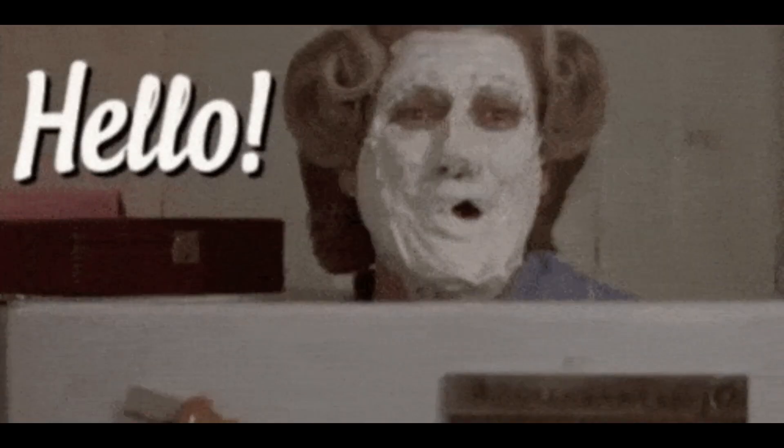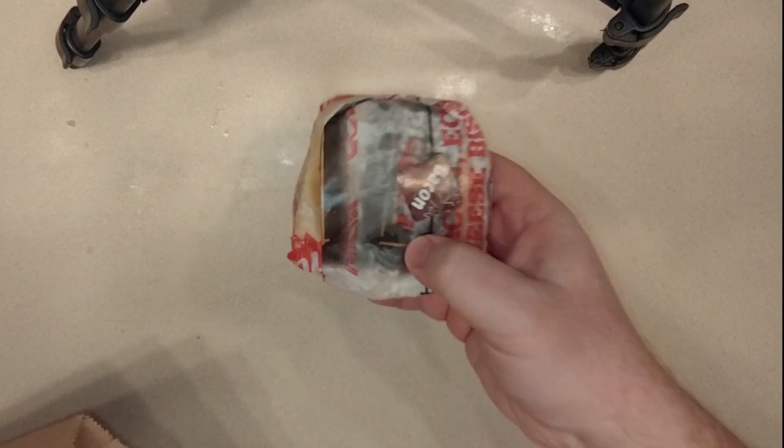Hello, my friends. I did not enjoy eating the sausage super biscuit from Hardee's, but they also had a bacon version of the super biscuit.